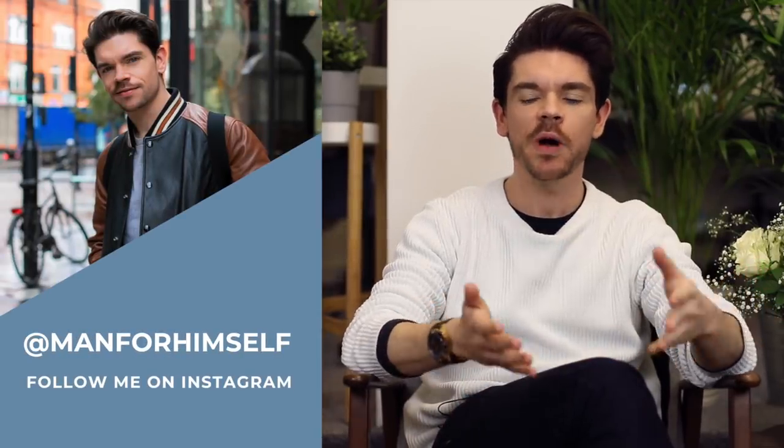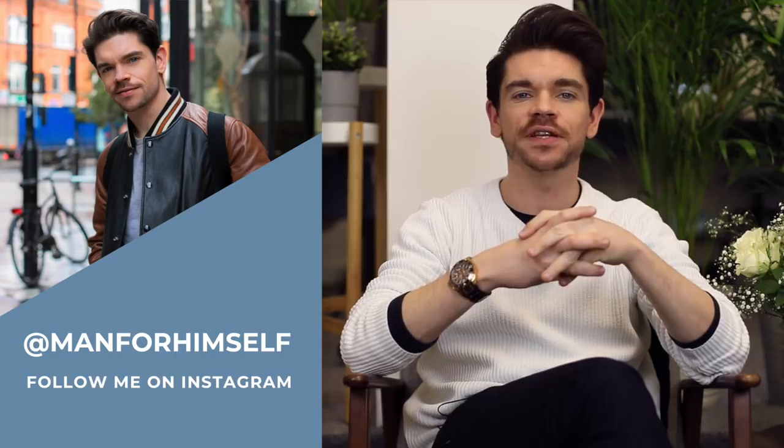Hi guys. Welcome back to my YouTube channel. Now we are actually into my favorite season — spring. Everything feels fresh, it feels bright, new life, little lambs jumping about, you know the deal.